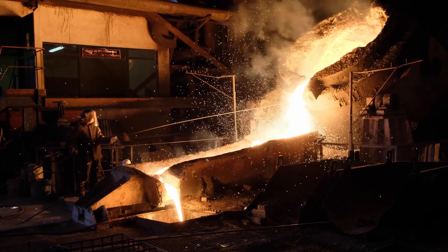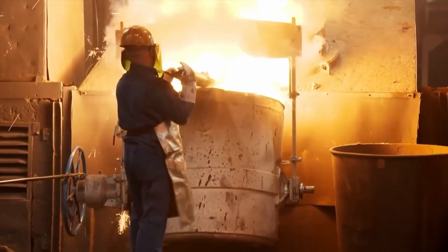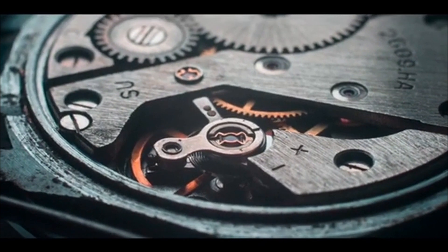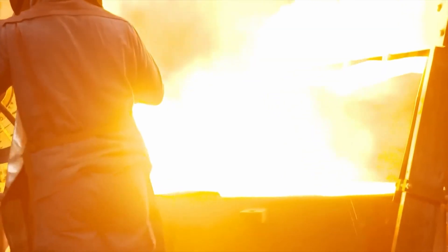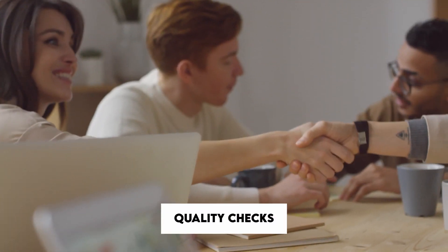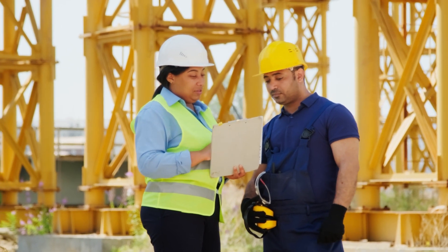High quality materials form the backbone of the MTU 8000. Steel, aluminium, and other specialized alloys are sourced with extreme care. These materials are chosen for their durability, corrosion resistance, and ability to withstand the immense stresses and temperatures generated within the engine. As the materials arrive at the facility, they are subjected to rigorous quality checks. Only those meeting the most stringent criteria are deemed suitable for crafting an engine of this caliber.